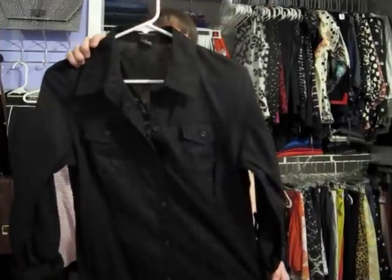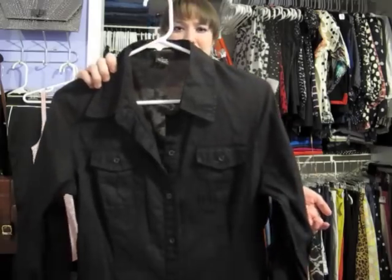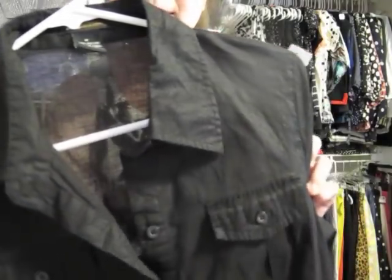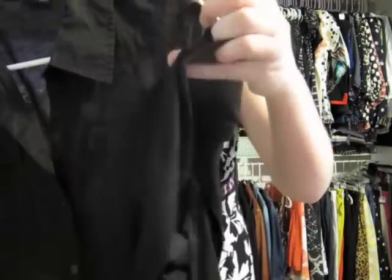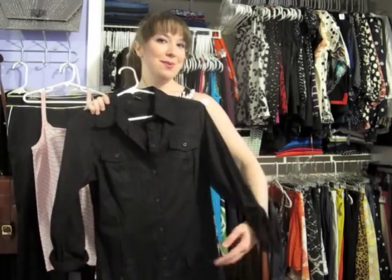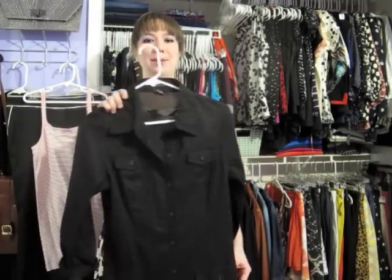Next up I found this BCBG Max Azria little shirt dress. I've told you guys before how much I love shirt dresses just for the practicality — they're very easy to throw on and you can wear them to a whole range of occasions. I tend to wear them to work when I'm teaching. This one is actually kind of interesting; it has a little bit of a sheen to it — it's not just basic black. You're able to roll up the sleeves, and there are nice button pocket details on the chest. This one was a little pricey at $9.99, but then half off. It's really lightweight so I can wear it now and pair it with tights later in the fall.